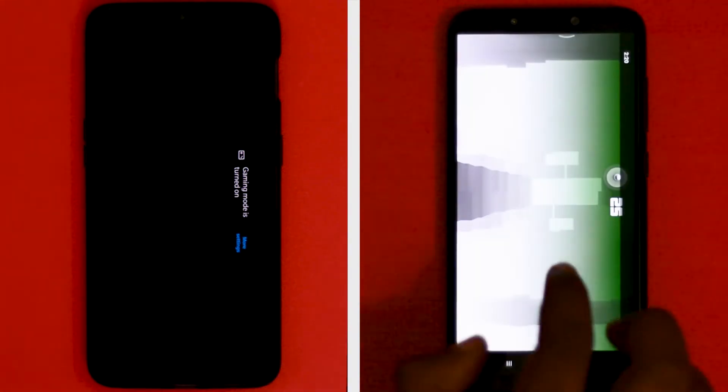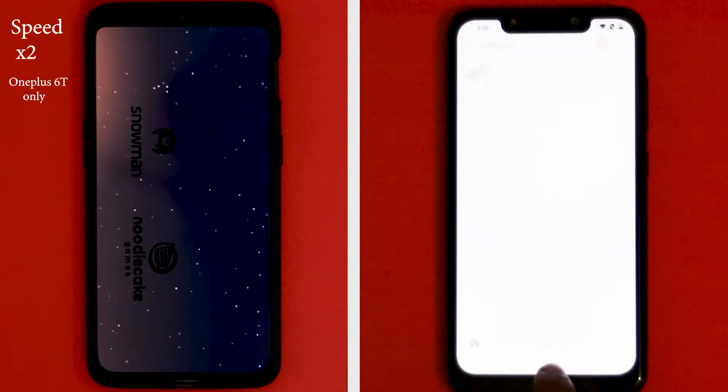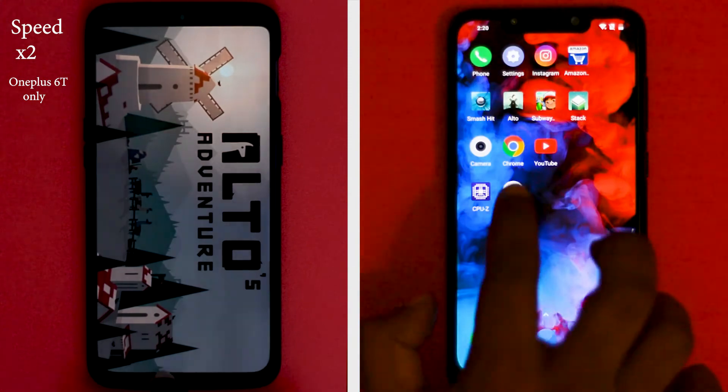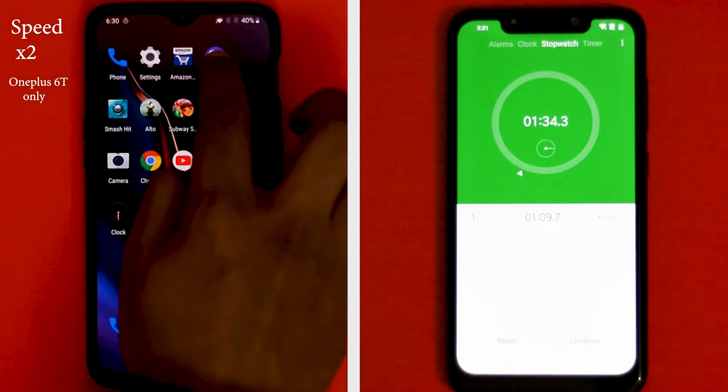I repeated the same speed test three times; even then, the results were the same. On the other hand, POCO F1 managed to keep all apps in memory and completed the second round in just 26 seconds. With poor RAM management, the OnePlus 6T took 45 seconds to finish the second round.